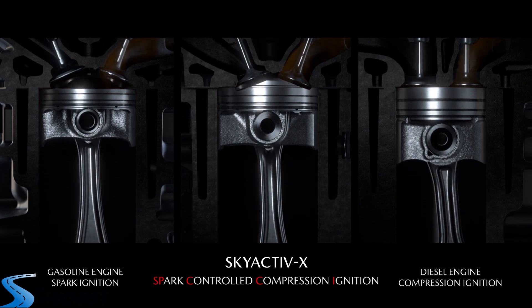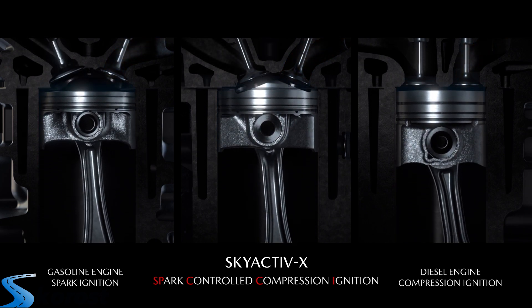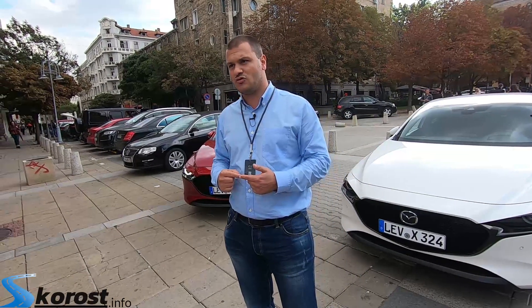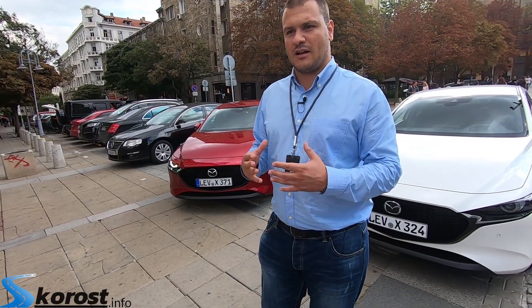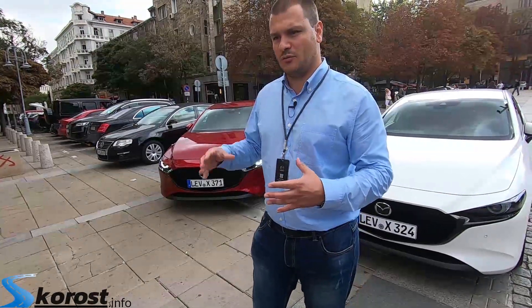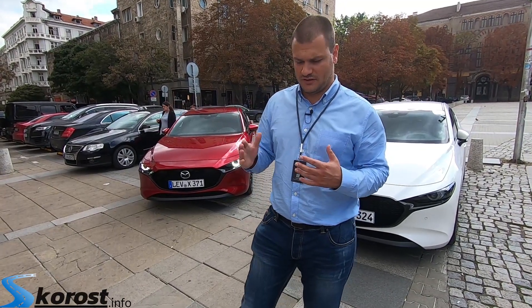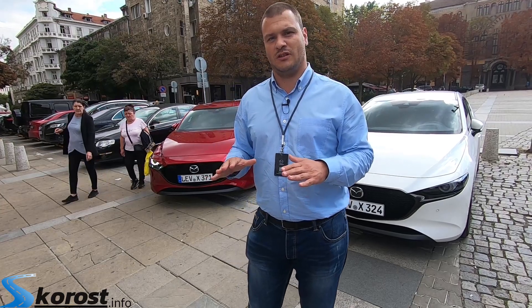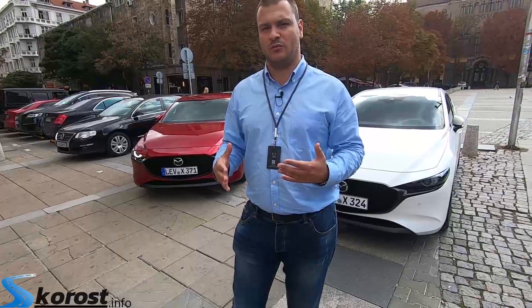The engine is 2 liters with 4 cylinders. It has no turbo, but it has a mechanical compressor, which is not there to raise the power of the engine, but to ensure a constant flow of air. As with diesel engines, it uses a combined fuel mix like a diesel engine. At high RPM it works as a clean gasoline engine, where it is not as effective, while at low RPM it uses the principle of the diesel engine.